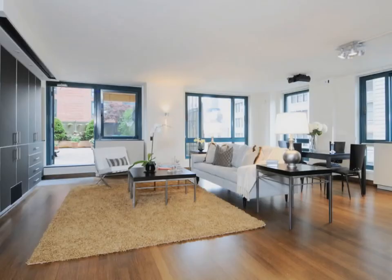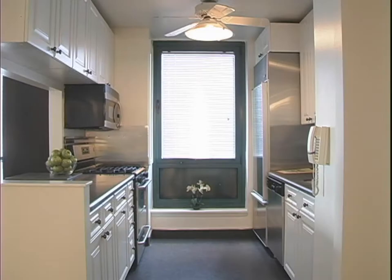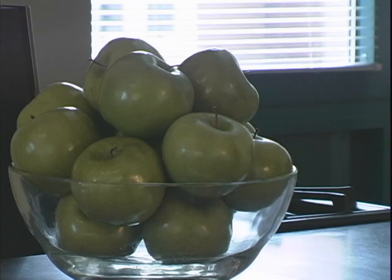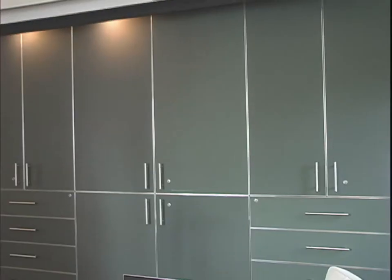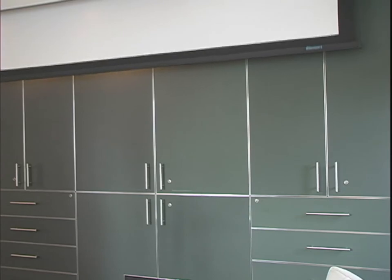It's also a green apartment. The cabinets in the living room are all formaldehyde-free. The paint in the apartment is VOC, which is all green. The apartment has a 42-inch plasma TV and a projection screen which is 110 inches, which comes out of the ceiling by a touch of a button.